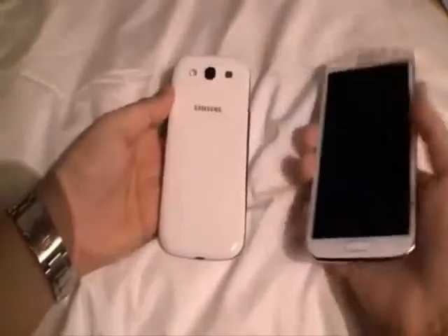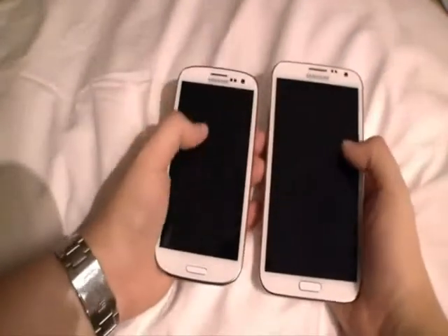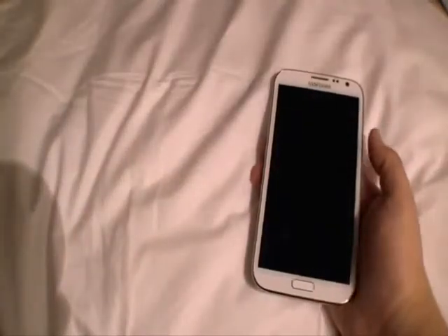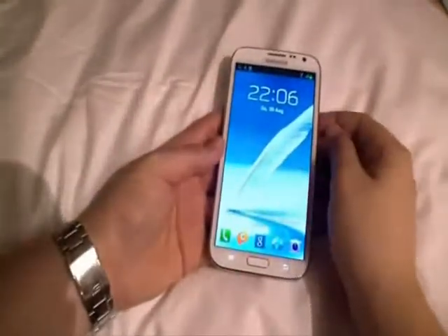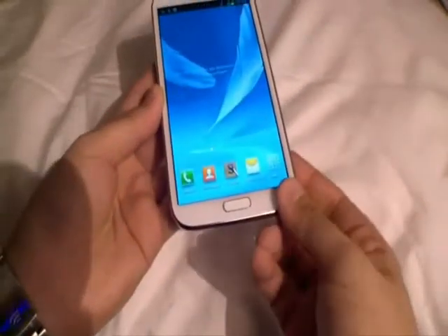Switch to video and while it is similar in character to the S3, it can't match its sibling for sharpness or overall punch. But it is still colorful, detailed and comfortable to watch. Sonically, it is strong, delivering music with decent punch and detail, sounding full-bodied.